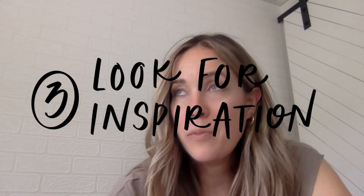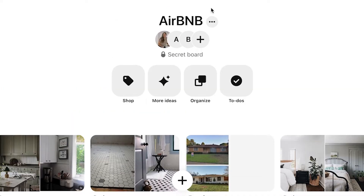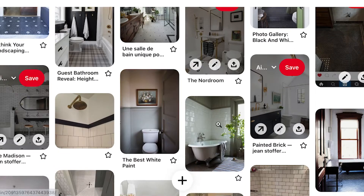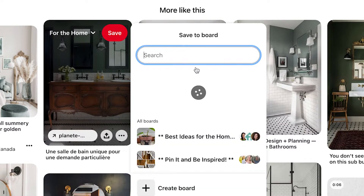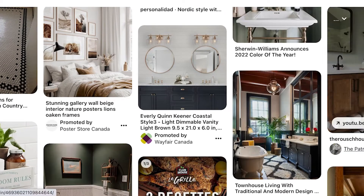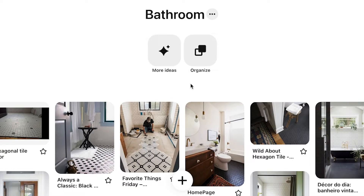With all of this in mind, I hit Pinterest for inspiration. I like to make a private Pinterest board for each renovation and divide it into sections for specific rooms — living room, kitchen, bathroom. I just start pinning anything I like the feel of that might work in the space. It doesn't need to be exactly right. For the bathroom I'm searching 'clawfoot tub bathroom makeover,' 'traditional classic bathroom makeover,' and seeing what pops up.